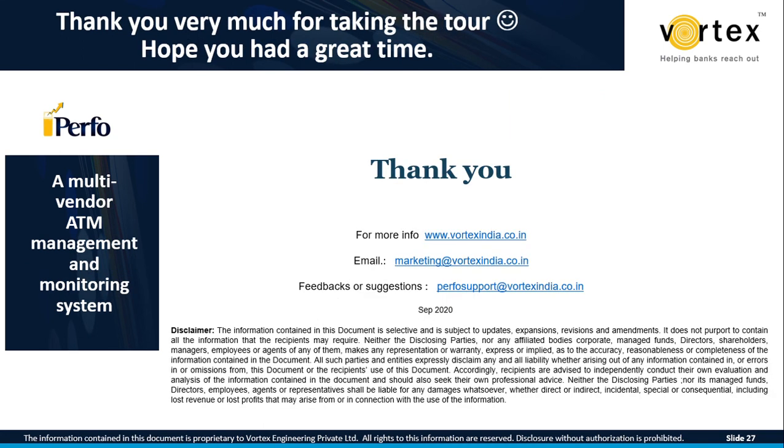Thank you very much for taking this tour. We will be happy to assist with any product queries. You can email us at marketing@vortexindia.co.in or perfo.support@vortexindia.co.in. Feel free to visit our website vortexindia.co.in for more details on the multi-vendor ATM management and monitoring system. Thank you so much, have a nice day.